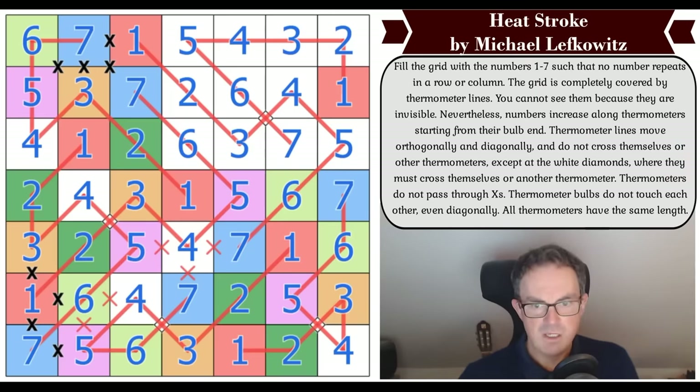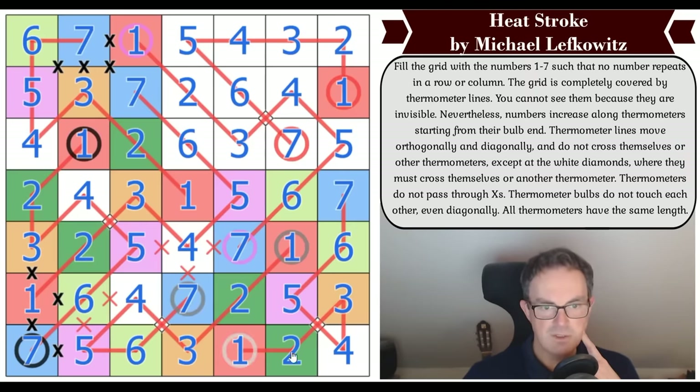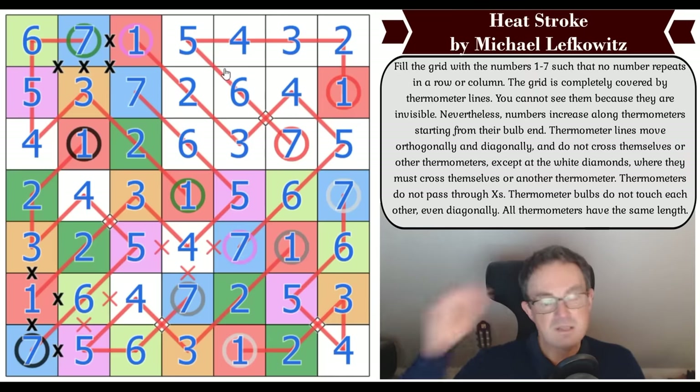The only way to check is to go through each thermo. Let's check this first one: one, two, three, four, five, six, seven — tick. This one goes one, two, three, four, five, six, seven — fine. This one goes one, two, three, four, five, six, seven — there was a crossing there but it was in a legitimate place. That one goes one, two, three, four, five, six, seven — a crossing but legitimate. And that one as well. All ones are correct — that's amazing!